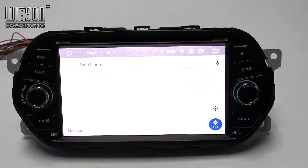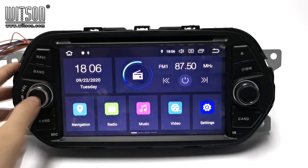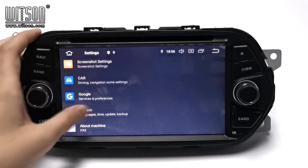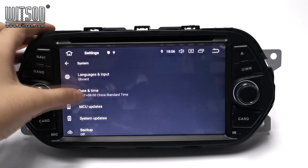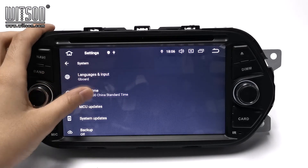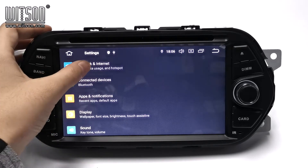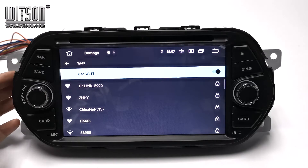Here is the navigation. Then you can enter Settings, then System, where you can change the language and date and time. Under Network and Internet, you can connect to Wi-Fi.